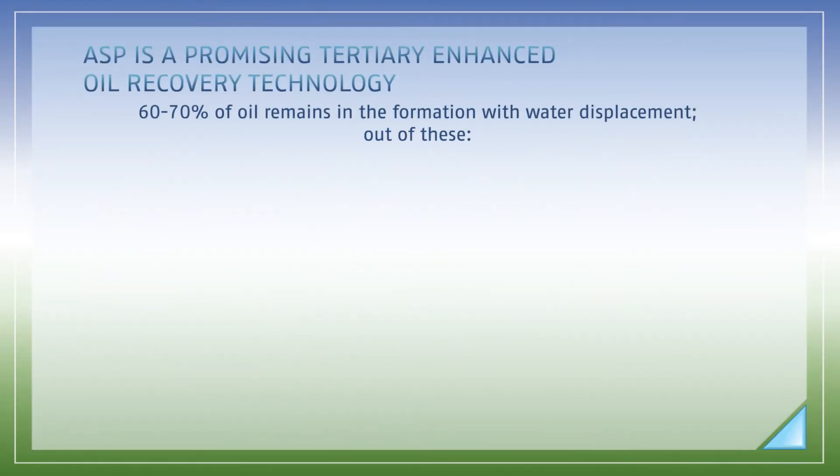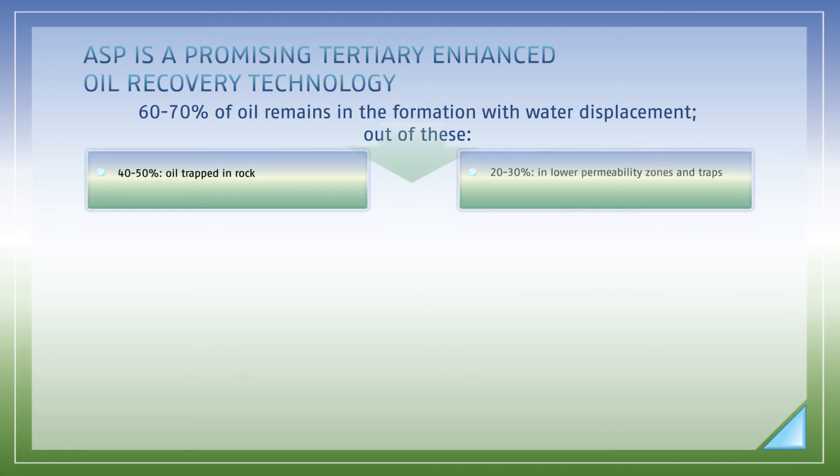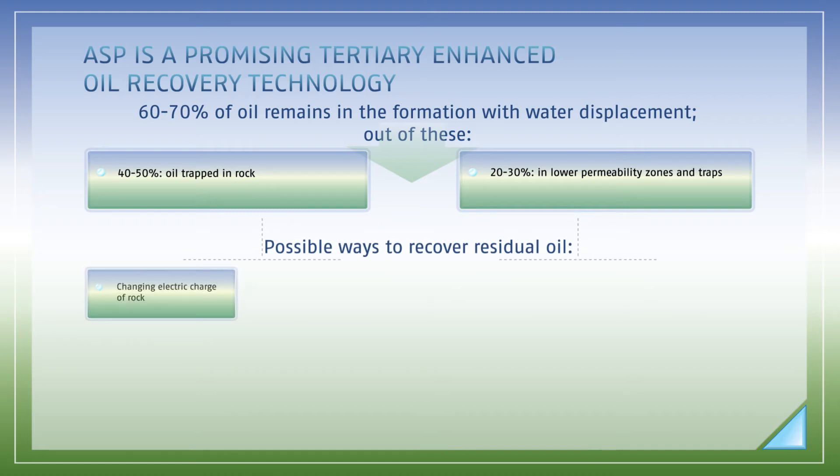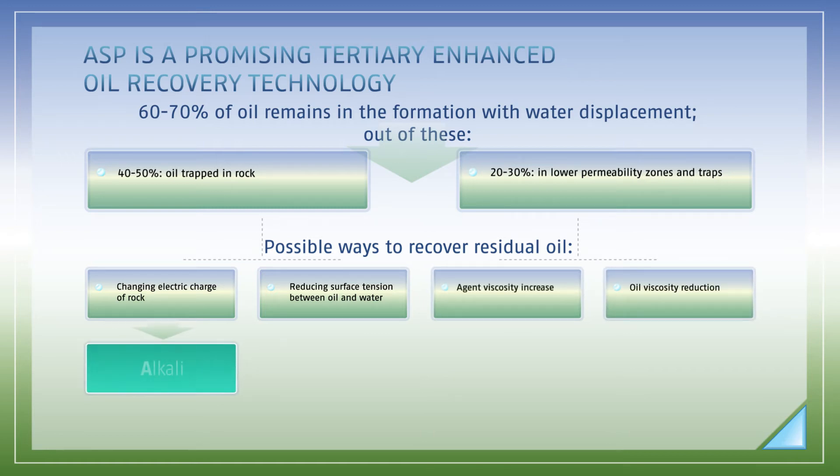However, up to 70% of oil still remains in the subsoil after the use of primary and secondary methods. Forty to fifty percent of oil is jammed in rock, while twenty to thirty percent ends up in lower permeability zones and in traps. There are various techniques for residual oil recovery based on changing the properties of oil and formation rock. The technology of flooding the formation with a three-component mixture is one of the most promising tertiary oil production methods.